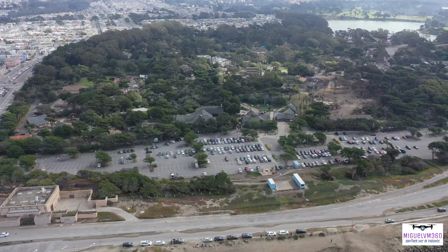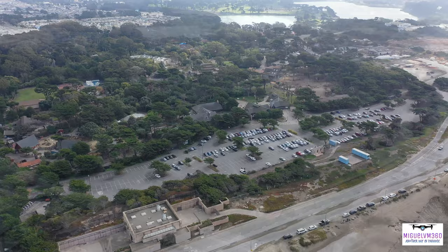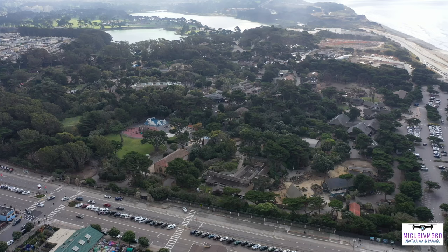Located where San Francisco's Sunset District meets the wide open Pacific Ocean, the San Francisco Zoo and Gardens is an urban oasis home to more than 1,000 exotic, endangered, and rescued animals, covering 100 acres of land. The zoo offers visitors a chance to get up close to some of the most beautiful and fascinating creatures on the planet.